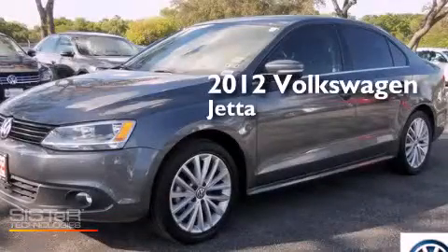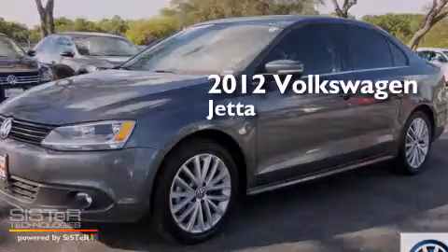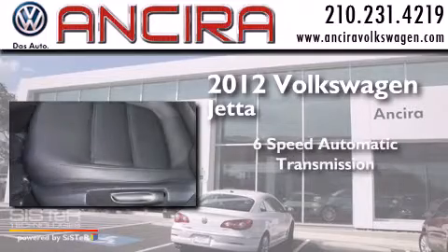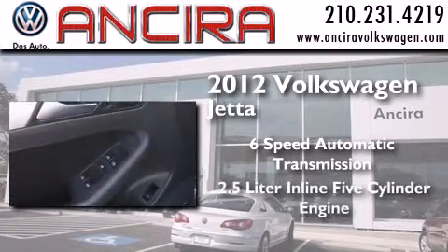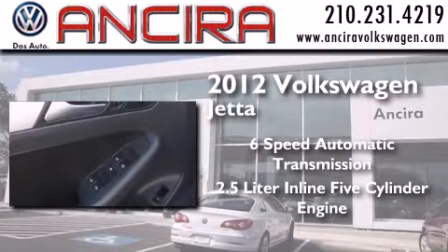This is a 2012 Volkswagen Jetta. This four-door sedan has a six-speed automatic transmission and a 2.5 liter inline five-cylinder engine.